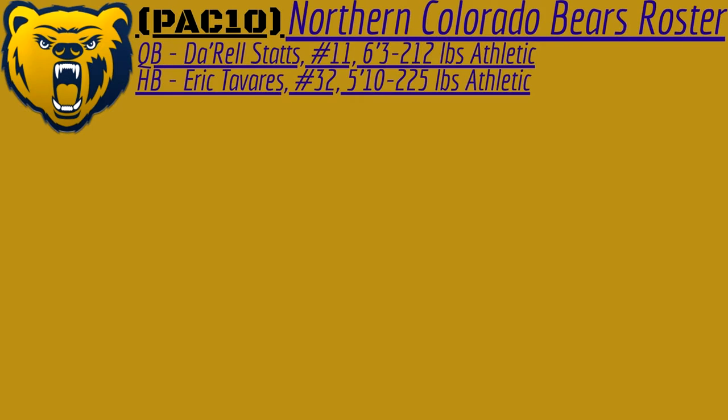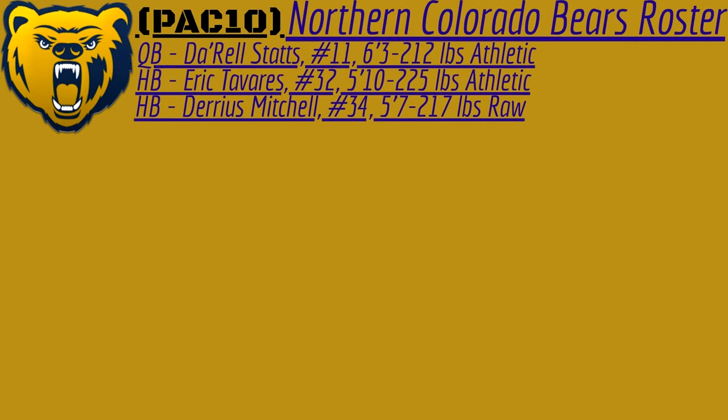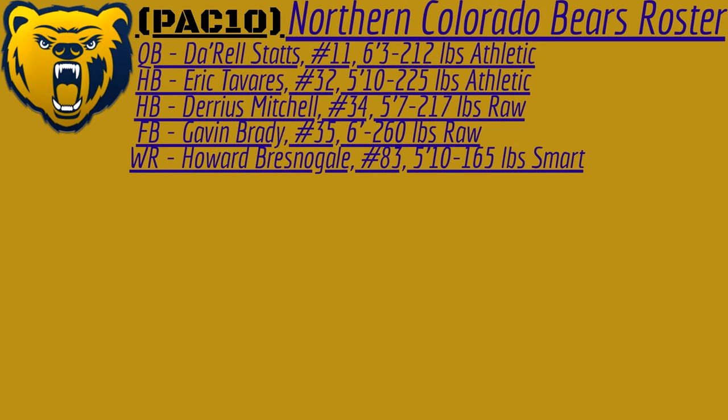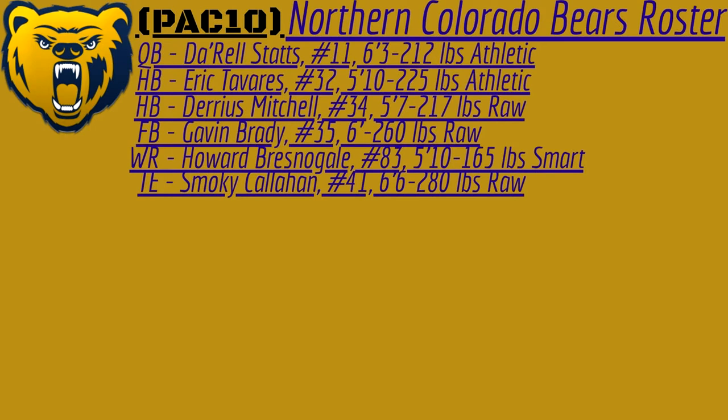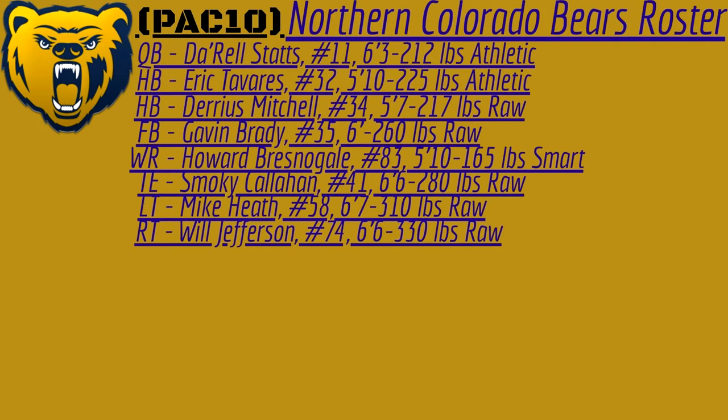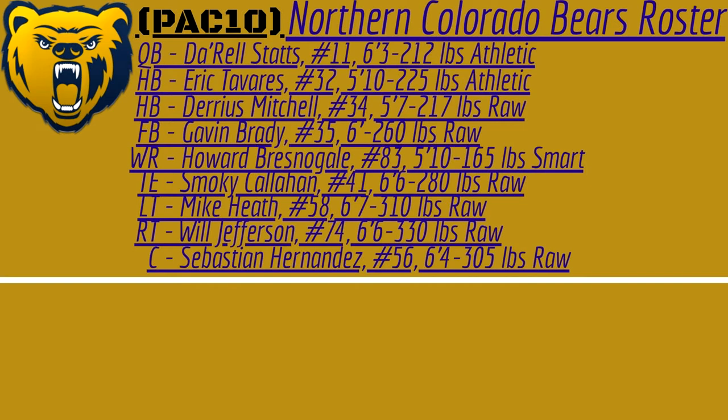We've got a quarterback, Darrell Stats, number 11, athletic. Halfback, Eric Tavares, number 32, athletic. Another halfback, Darius Mitchell, number 34 — he is 5'7", 217, raw talent. Fullback, Gavin Brady, raw talent, 6'2". Howard Bresnigal, smart wide receiver. Tight end, Smokey Callahan, raw talent, 6'6", 280. Left tackle, Mike Heath, 6'7", 310 pounds, raw talent. And right tackle, Will Jefferson, 6'6", 330 pounds, also raw talent.